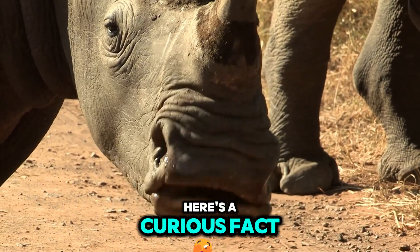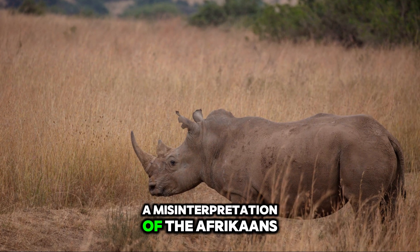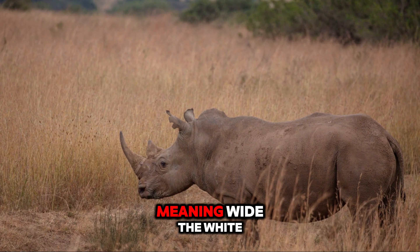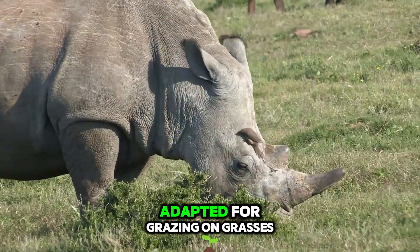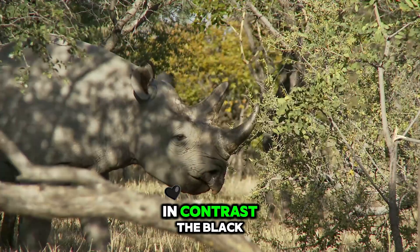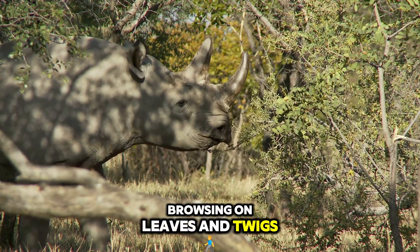Here's a curious fact: the white rhinoceros isn't actually white. Its name comes from a misinterpretation of the Afrikaans word 'wid,' meaning wide. The white rhino's wide, square-shaped mouth is adapted for grazing on grasses. In contrast, the black rhinoceros has a pointed, prehensile upper lip for browsing on leaves and twigs.